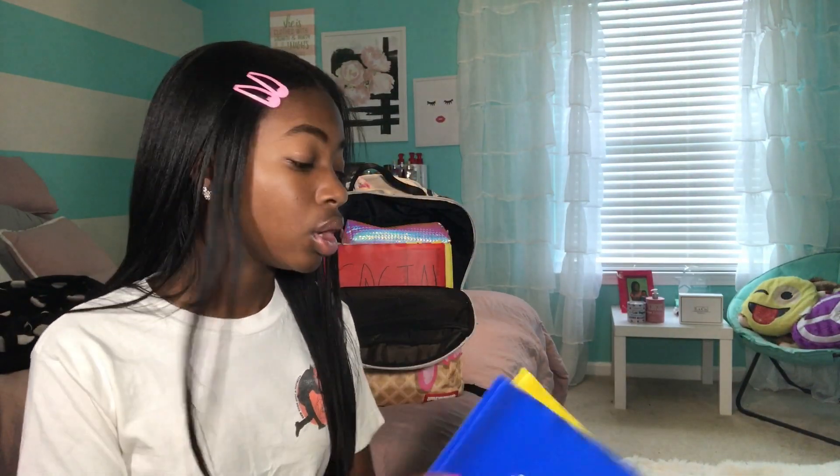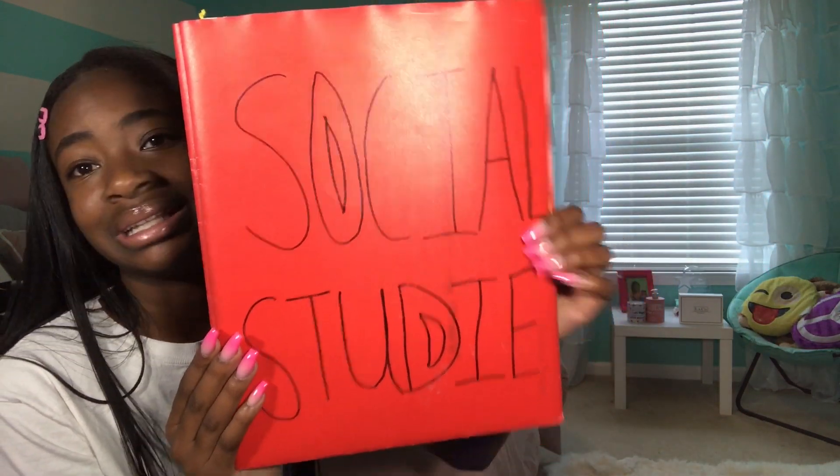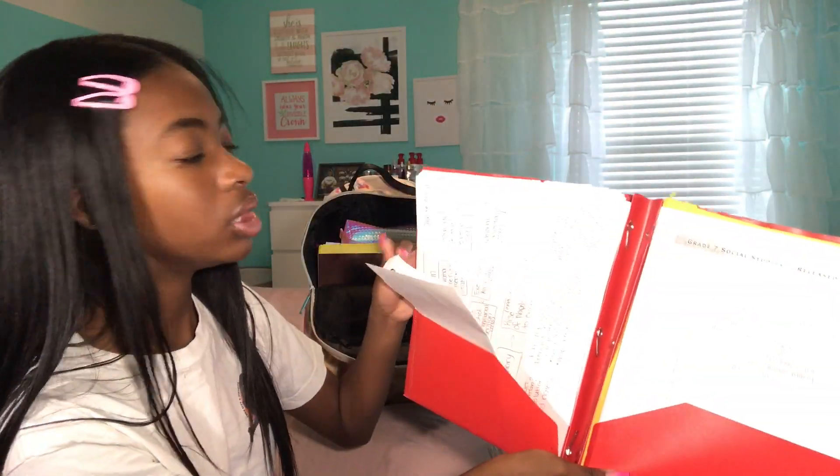Let's start with the folders - they might be empty because I remember cleaning my folders out on the last day of school. This is my reading folder, and this is my reading homework folder. I also have more folders: social studies folders. Don't mind the handwriting - this was seventh grade. But look, I have a lot of stuff for social studies.